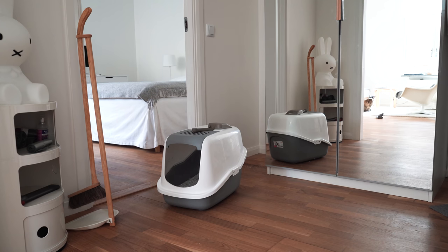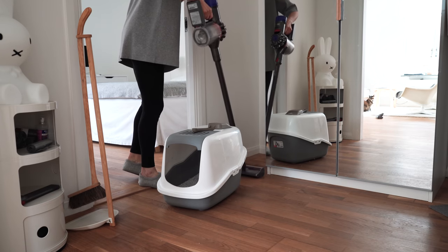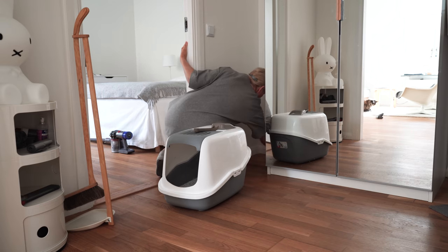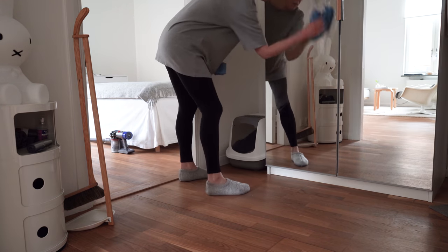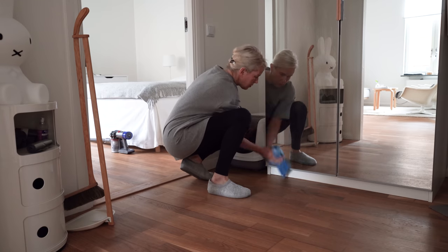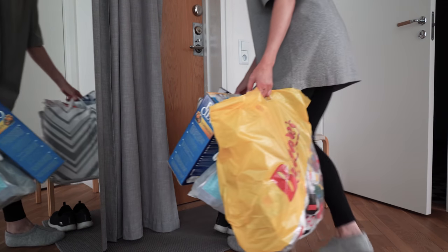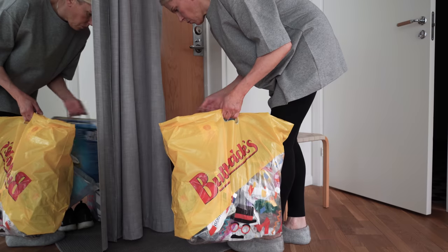Last but not least I tackle the hallway. This is where I keep the litter box. I get it out from its nook, vacuum the floor in the nook and wipe it down with the oil cleaner before putting it back. Then I clean the wardrobe doors with a glass cloth and vacuum the rest of the floor. Almost done — just need to take the recycling out. There was a lot this time because I skipped the week before.